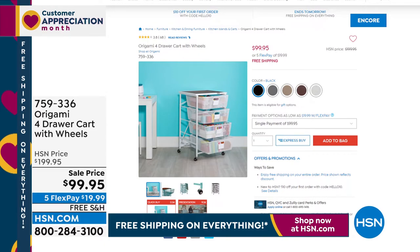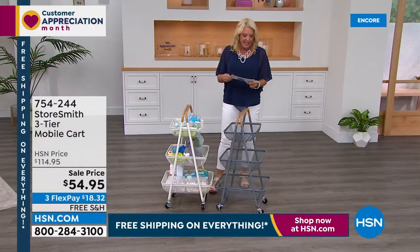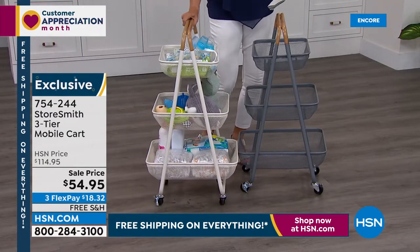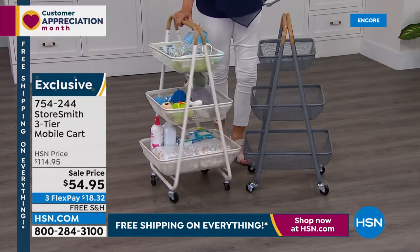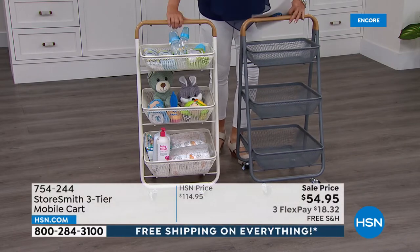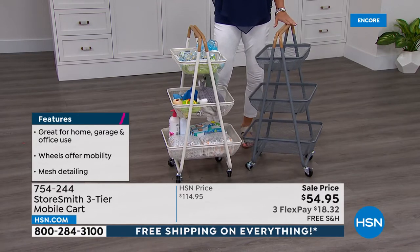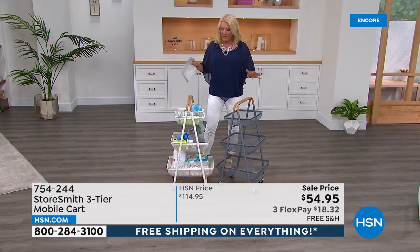All right, we're starting with our very first item. This one is so adorable, handy, and decor-smart at the same time. It's from Storesmith and it's called our three-tier mobile cart. Isn't this a wonderful way to make a cart? We've got this one all ready for a new baby — pull it up by the bassinet or the changing table, roll it out with everything you need. Two color choices: gray and white. Originally $114, we are at $54.95 tonight with three flex pays and free shipping — yesterday this was not free shipping.